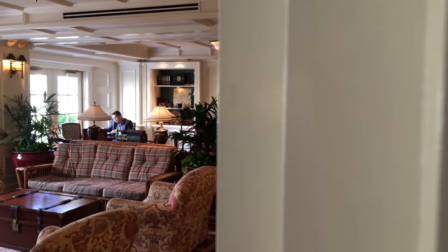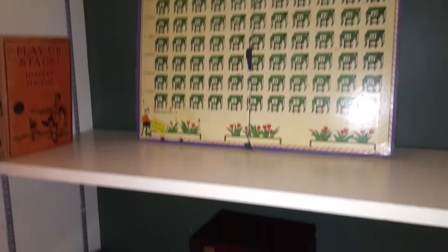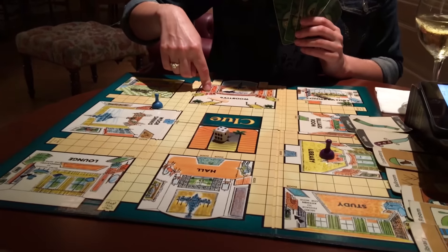Just off the lobby is the Bellevue Room. This lounge is open during the day — they serve a continental breakfast — but at night it becomes a lounge to come and get cocktails. They have radios that feature old-time 30s and 40s radio shows that are a lot of fun to listen to. And you can also pick up a game to play with family and friends. Parcheesi, anyone?